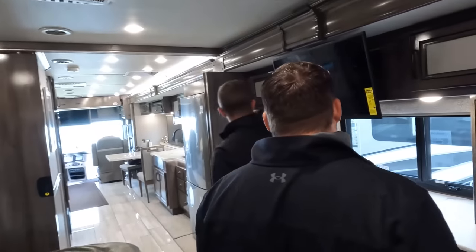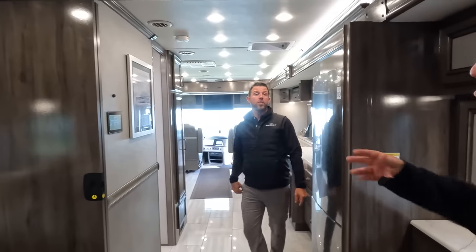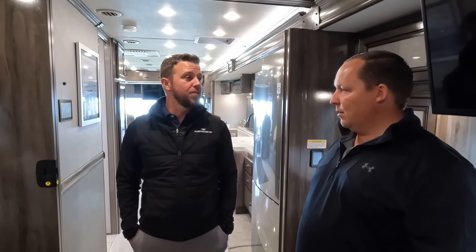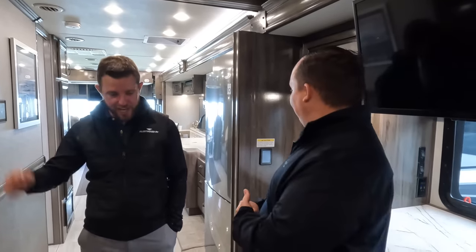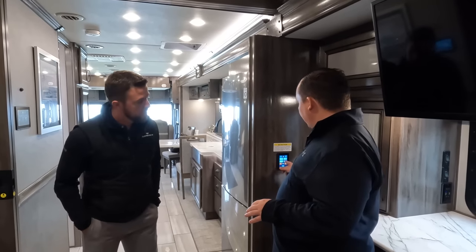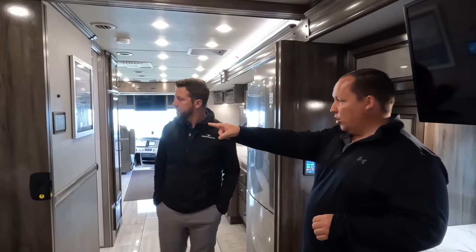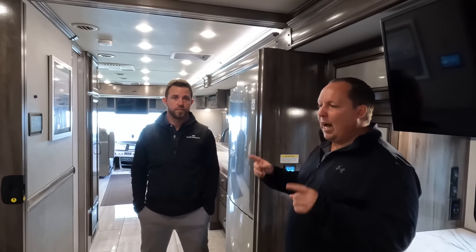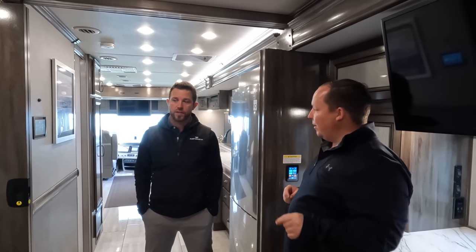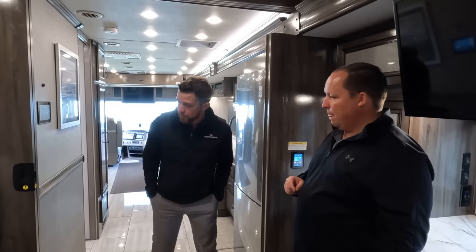Now for three things we like and three things we dislike. Let's rip the band-aid off first. Dislike number one: I do not like all touch screens. I love touch screens but also love buttons as overrides. And combining that, the button for the bed adjustments should be on that side of the bed when you're closing the slide in.